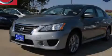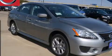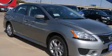This is a brand new 2014 Nissan Sentra. It features a 1.8 liter four-cylinder engine and an automatic transmission.